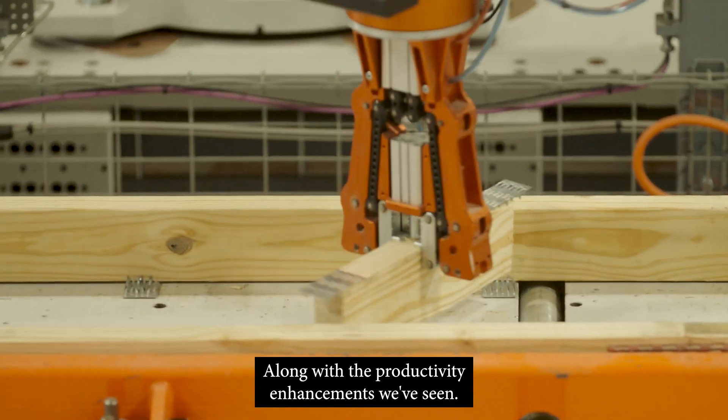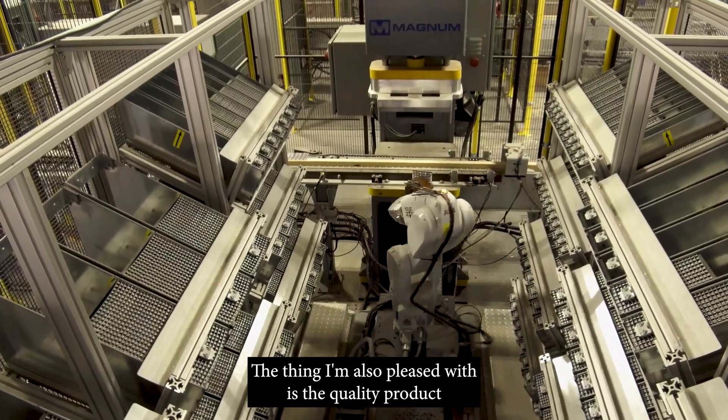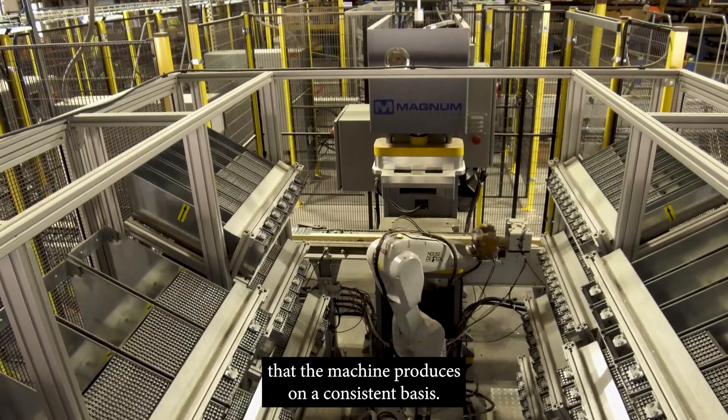Along with the productivity enhancements we've seen, the thing I'm also pleased with is the quality product that the machine produces on a consistent basis.